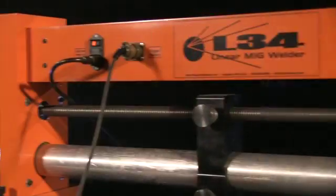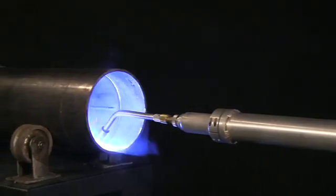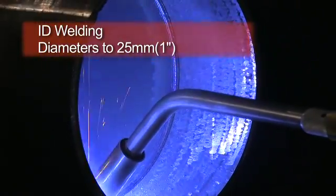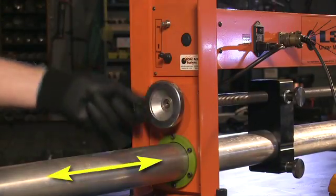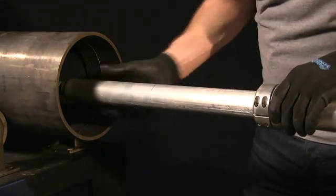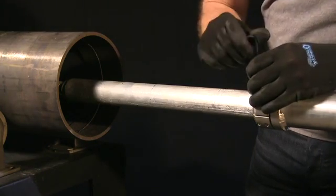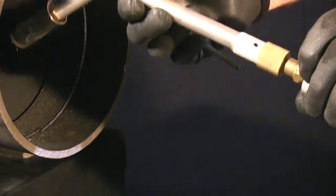Several features of the L34 system allow for easy setup and operation. The slim torch design permits ID welding in diameters down to 25 millimeters. The manual feed wheel provides accurate positioning of the torch gun, and an extension tube yields additional flexibility in torch positioning. The angle of the torch is adjusted with the welding gun pivot.